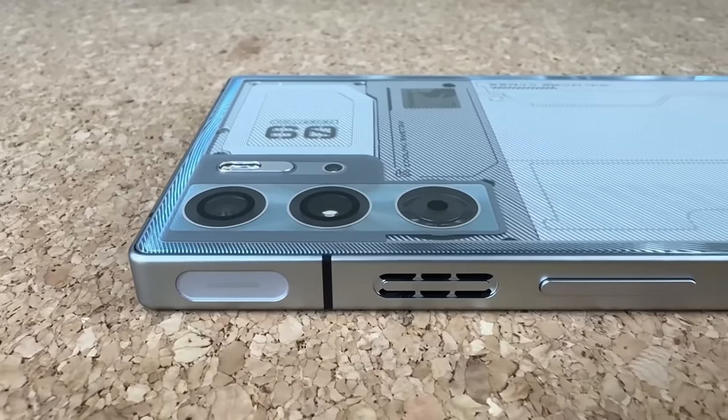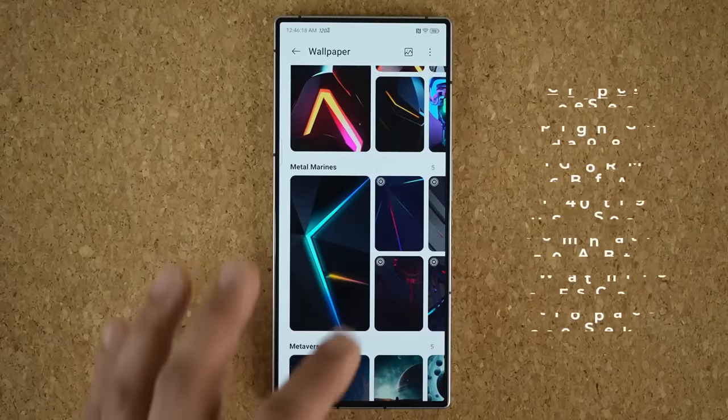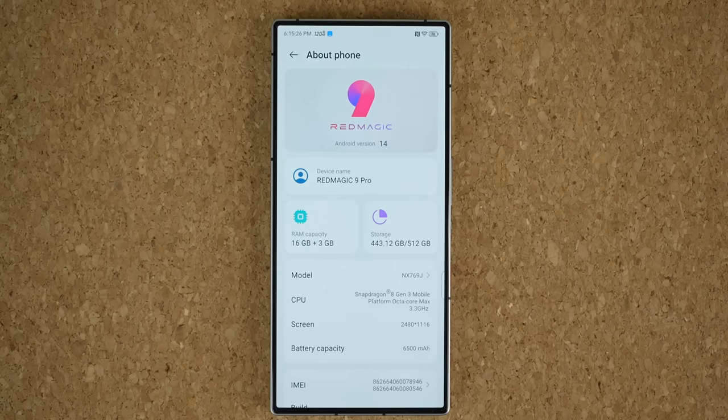This smartphone has some incredible specs. First and foremost it is running the Snapdragon 8 Gen 3 processor, making it one of the fastest smartphones on the market. It also has UFS 4.0 storage and 16 gigabytes of RAM, with mind-blowing Geekbench scores faster than phones like the Samsung Galaxy S23 Ultra. The Snapdragon 8 Gen 3 is coming to the S24 Ultra, but as of now this phone is faster than the S23 Ultra.